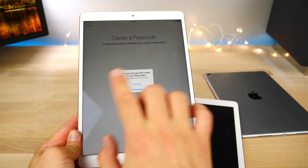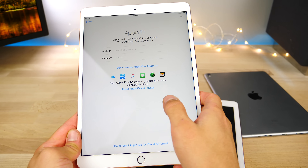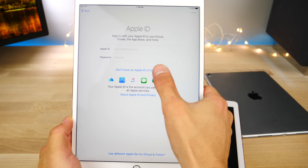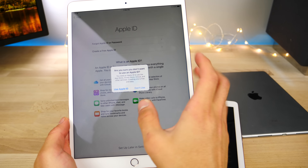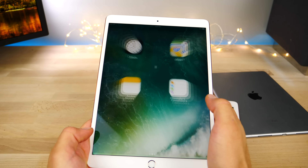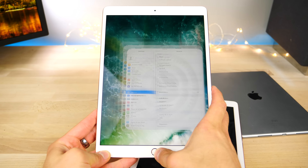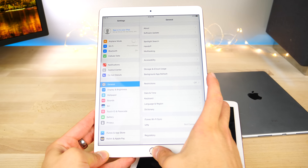I'm going to go ahead and power that on. While that's powering on I want to take a look at what's inside the box — same old same old, though there is a slightly faster charger included. Now that we've got that unboxed, one thing's left: to take a look at the software and how it performs.